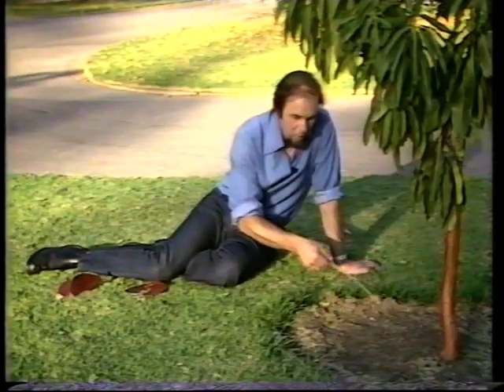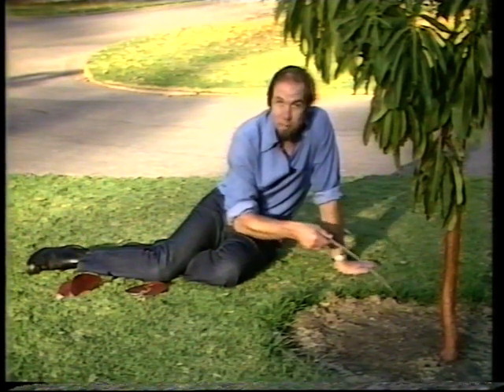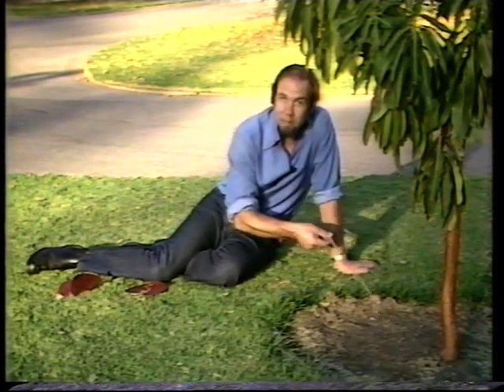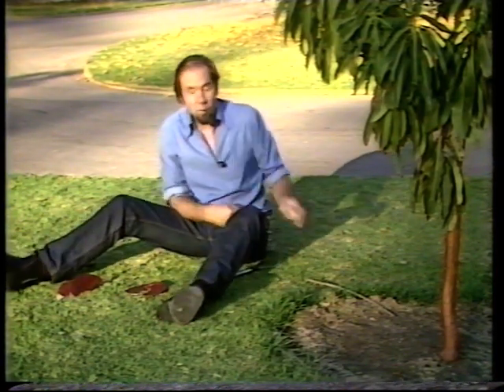I'm using a stick because you want to do that with any spider — you shouldn't really touch them. Also because it's one of Australia's primitive spiders, and to that group belong things like the trapdoor, the mouse spider, and the funnel web — all dangerous or very dangerous creatures, or at least nasty if they bite you.